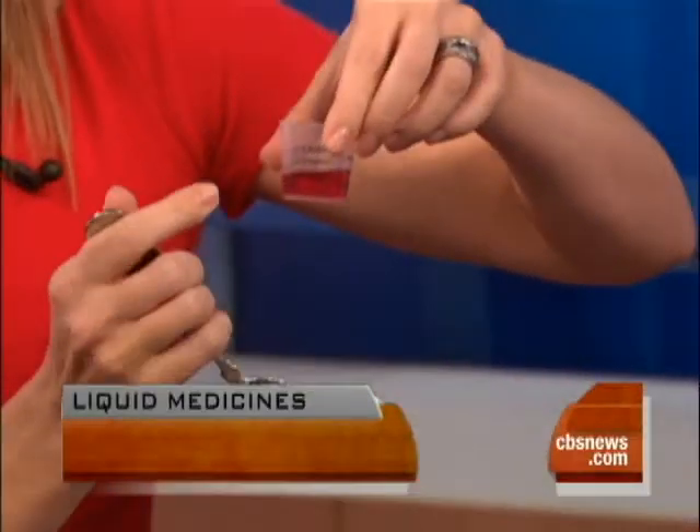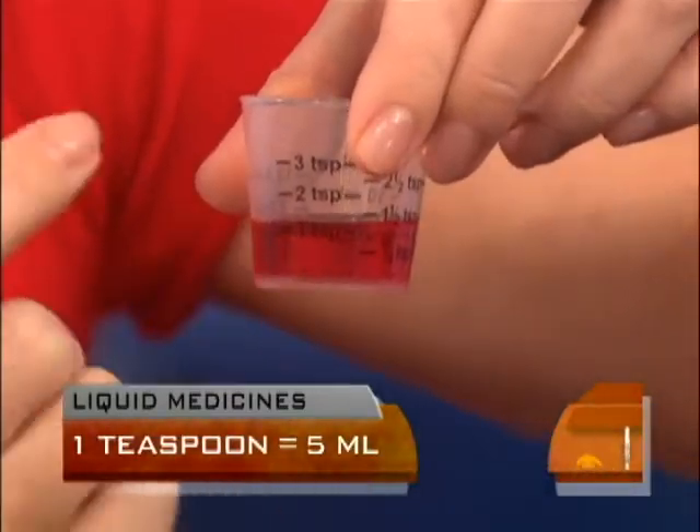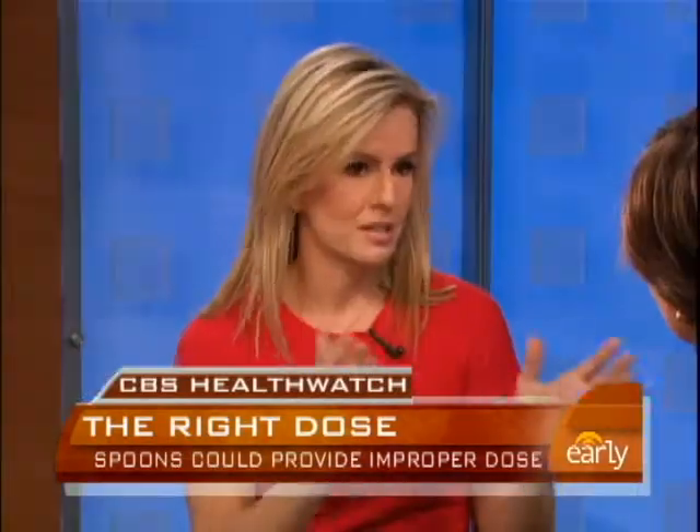When most people follow the instructions, it says one teaspoon. This is an average teaspoon that might be in your house. And what you can see here is the amount of medication that actually pours out in a serrated cup is actually closer to one and a half teaspoons. So this is potentially a big difference in dose — either too much or in some cases too little.